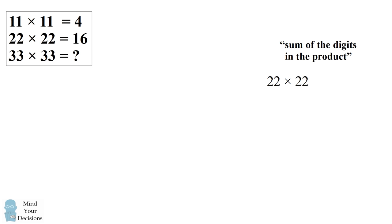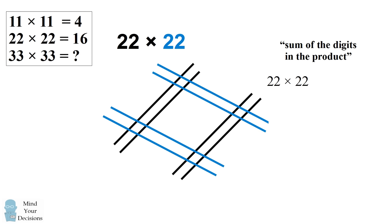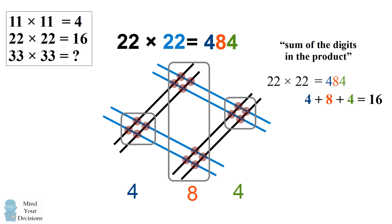So now let's look at the same problem visually — 22 times 22 by multiplying by lines. For the first 22, we draw two lines for the 20, leave some space, and draw two lines for the 2. For the other number, we do the same thing but draw lines in the other direction. We'll now get to the answer by counting the number of intersections that are vertically aligned. On the far right there are four intersections. In the center, we have one group of four and another group of four, making for a total of eight intersections. On the far left we have four intersections. Copying these numbers, we get our familiar answer of 484. Adding up the digits — 4 plus 8 plus 4 — we get 16, which is the number of dots in our diagram.